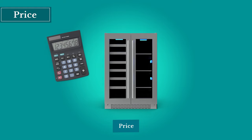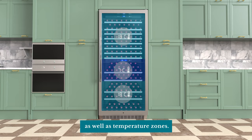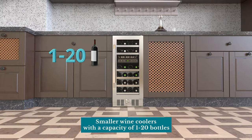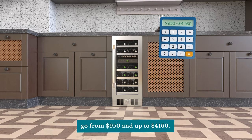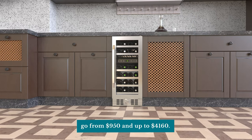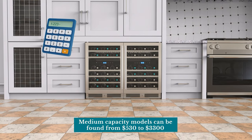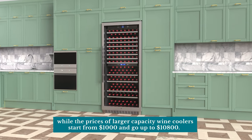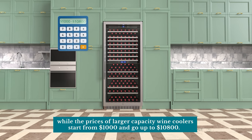Prices among wine coolers vary depending on capacity, brand, and temperature zones. Smaller wine coolers with a capacity of 1 to 20 bottles go from $950 up to $4,160. Medium capacity models can be found from $530 to $3,300, while larger capacity wine coolers start from $1,000 and go up to $10,800.